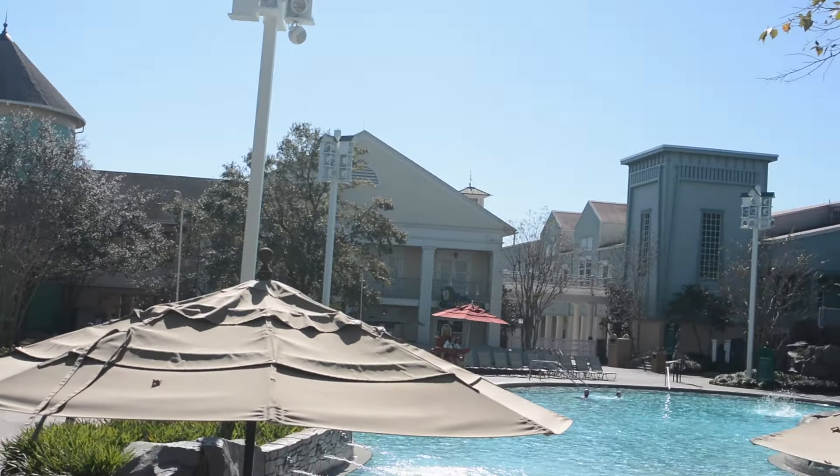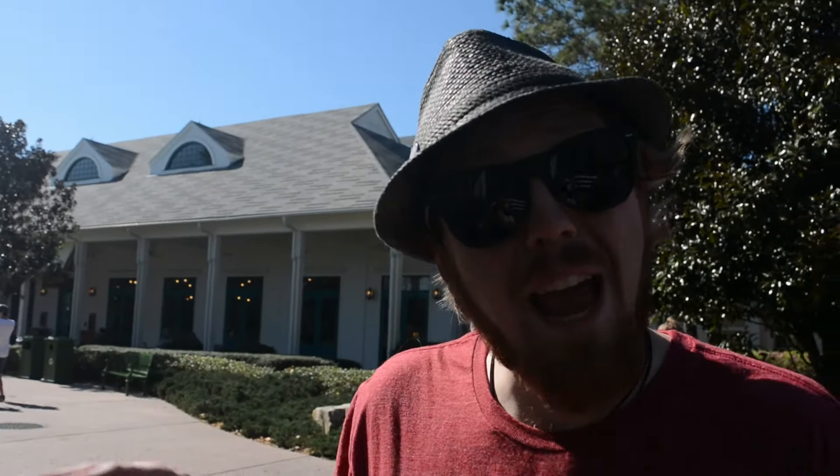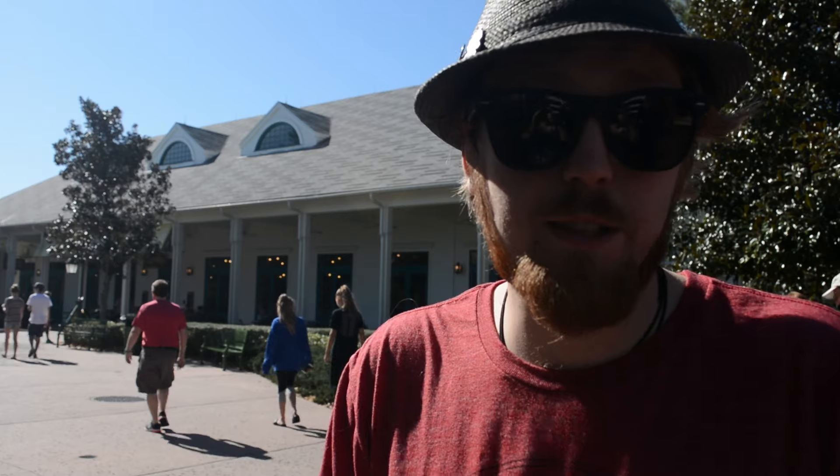So let's take a look at some of the landmarks and features of what used to be the Disney Institute. Here outside the main entrance area, that Octagonal Building is one of the original buildings from the Institute. And here we are in the back area of the pool — this building behind me, another original landmark from the Institute.